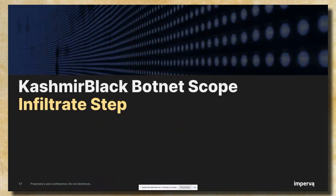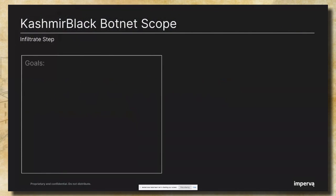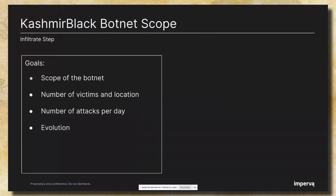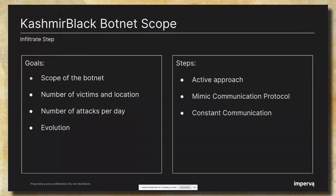Moving to the Kashmir Black botnet scope — the infiltrate step. The best way to learn about an organization is to be part of it; same for learning about botnet operation. Once we mapped all the entities of the botnet, we wanted to understand its scope, its victims, the attacks, and its evolution. We had to take a more active approach. We learned the communication protocol between the bot and the CNC and mimicked it. We infiltrated the botnet by constant communication with the CNC, went undercover, and impersonated a spreading bot — without actually attacking any targets — and started to collect information about the botnet's victims.